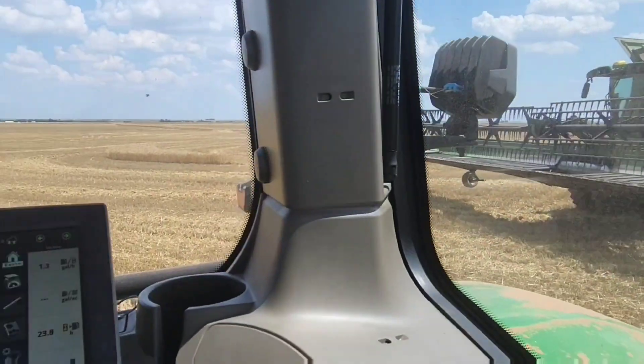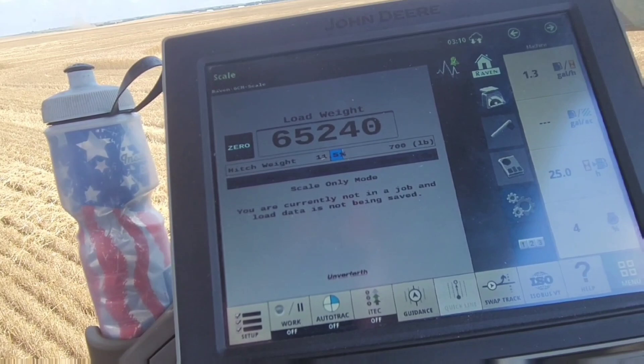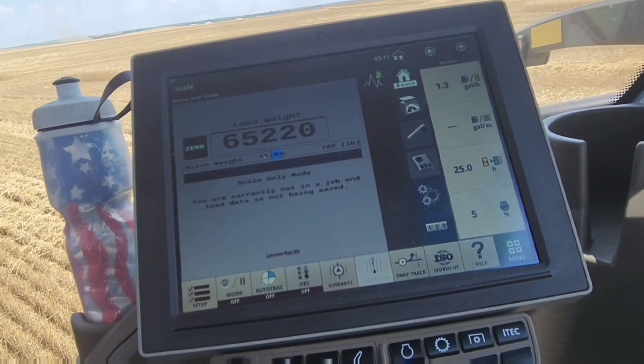He's done and brought me right up to 65,000 pounds, right where I needed to be. I'm going to go unload onto a truck and get him heading to the grain equity.